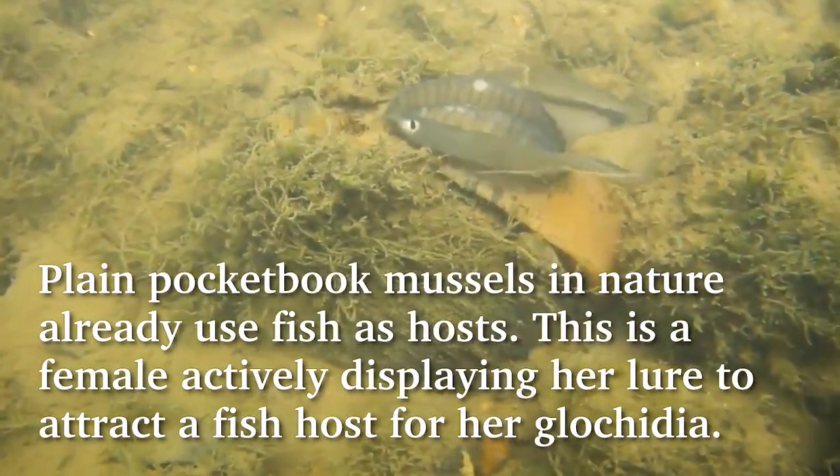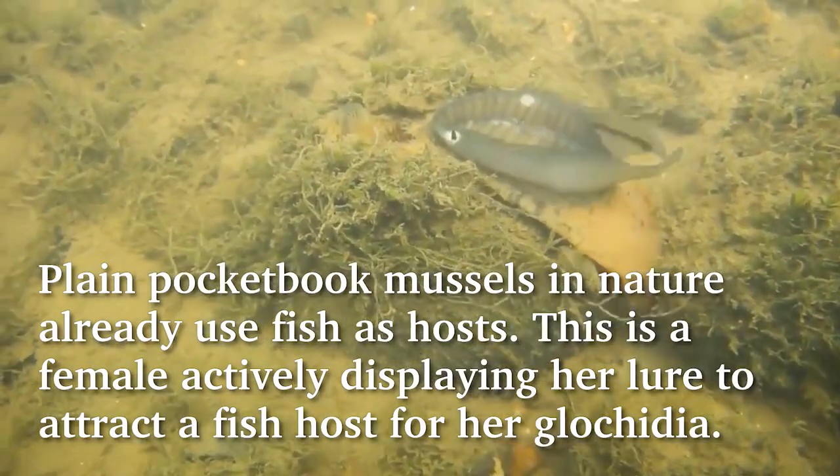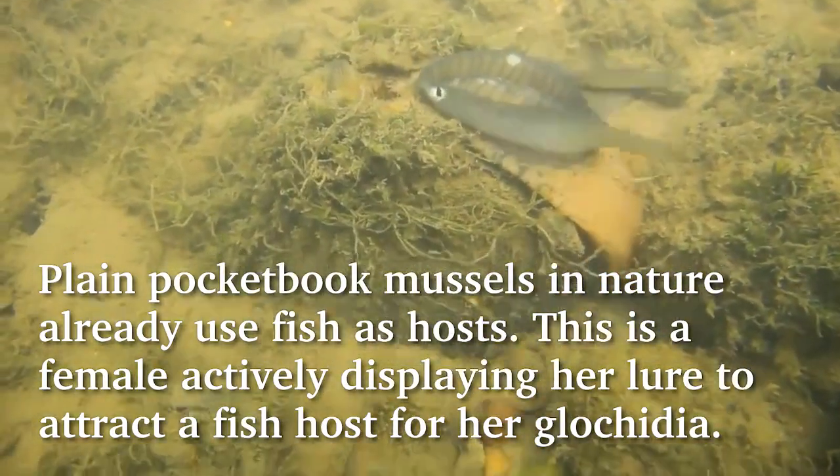Plain Pocketbook mussels in nature already use fish as hosts. This is a female actively displaying her lure to attract a fish host to her glochidia.